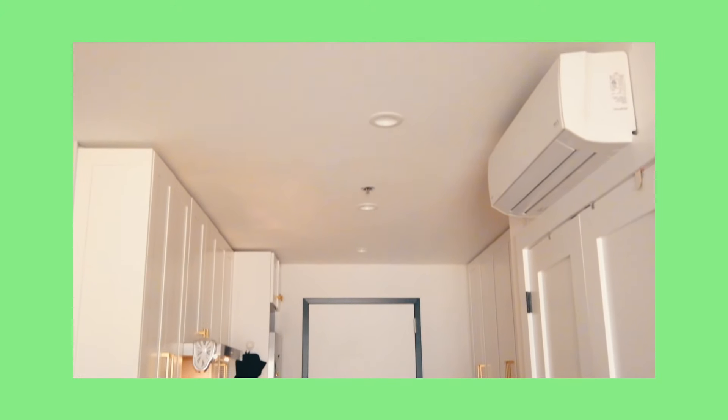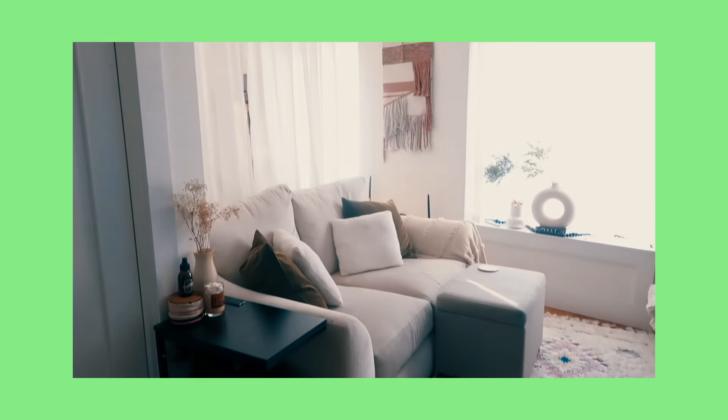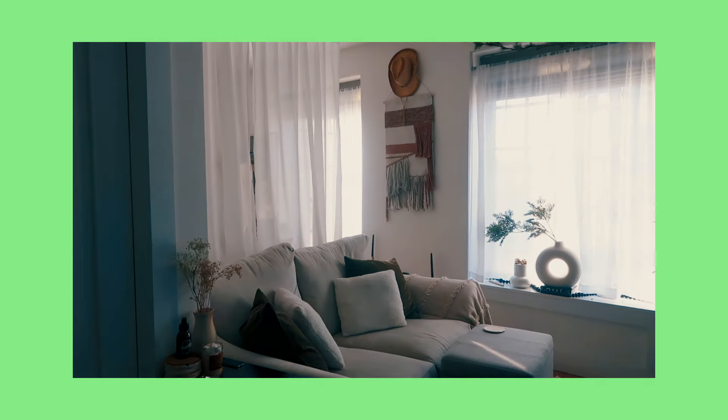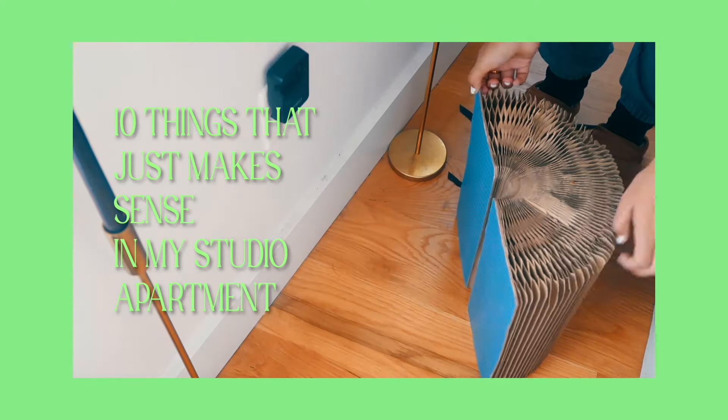I've been living in my 450 square foot apartment for a little over a year now and I've already noticed some things that just work for me living here. So here are 10 things that just make sense in my studio apartment.